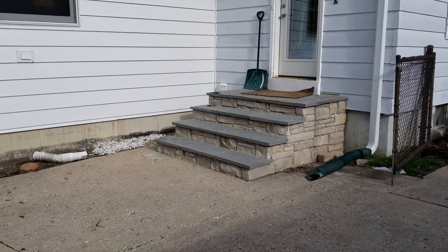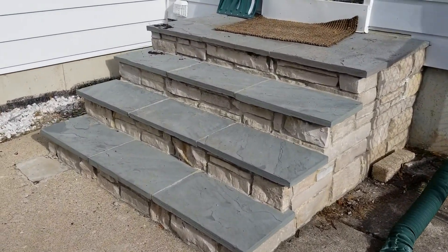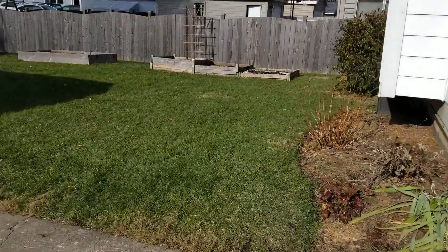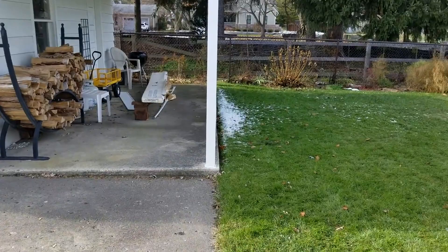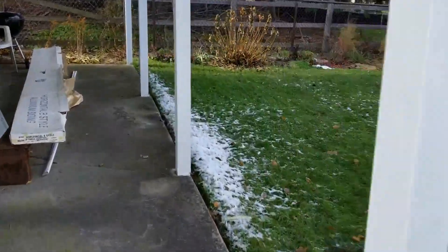Just to pan out and show you this awesome property — bluestone caps on the staircase going in. This one's a fooler; it's actually really accommodating as you can see. Let me pan from the back to give you guys a good idea.